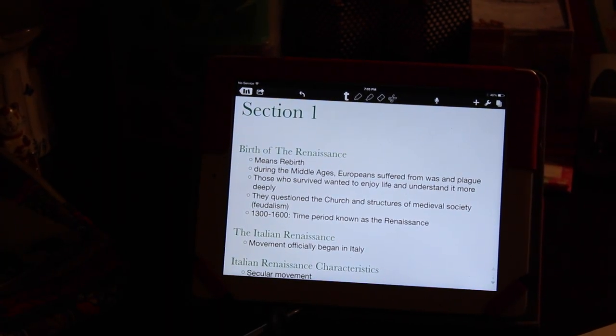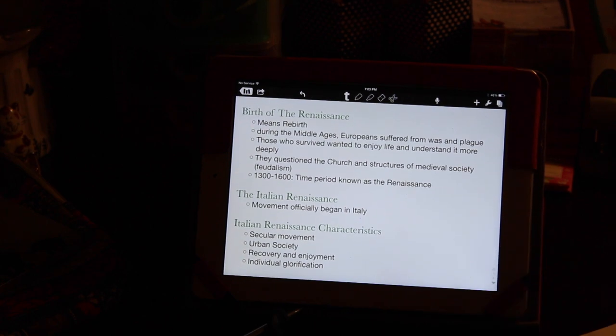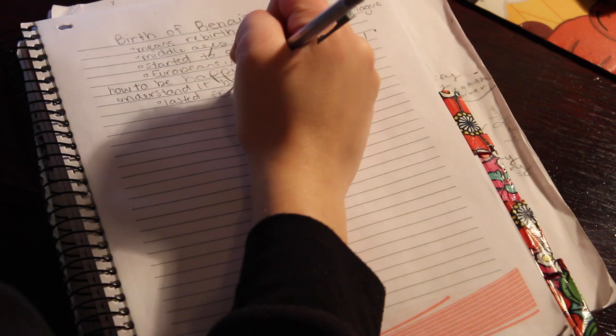Basically the only studying technique I have is memorization. I'll just try to read a paragraph and then write it from memory on another piece of paper.